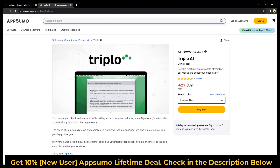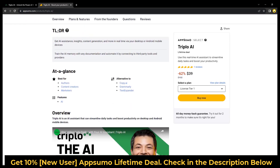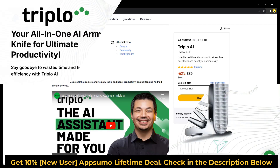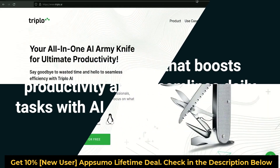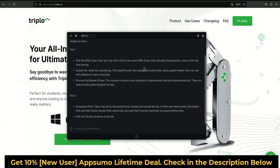If you're looking for information on the AAAI lifetime deal and review, you've come to the right place. The AAAI lifetime deal was launched on AppSumo with a significant discount, and in this video, we'll share all the details of the deal. We'll cover what the lifetime deal entails, what features are included, and whether or not we think it's worth taking advantage of. By the end of this video, you'll have everything you need to know about the AAAI lifetime deal so that you can make an informed decision about whether or not it's right for you.